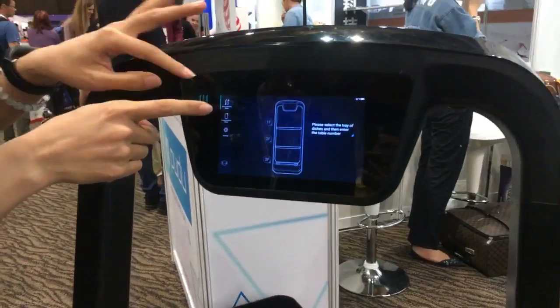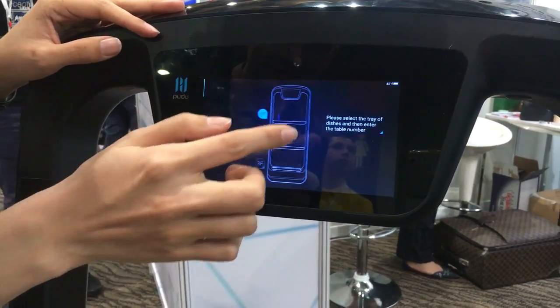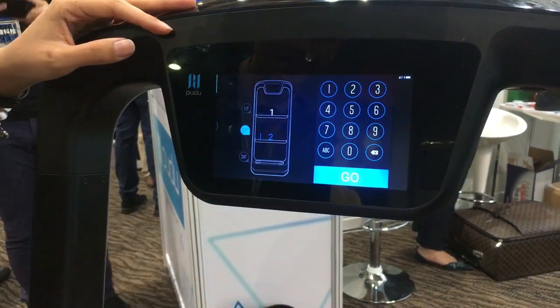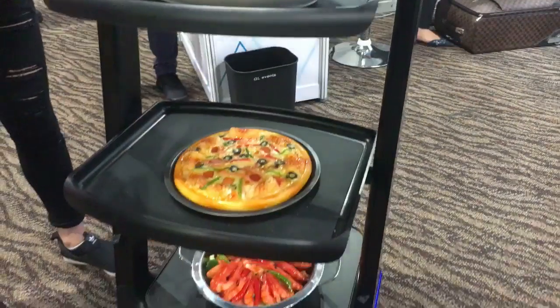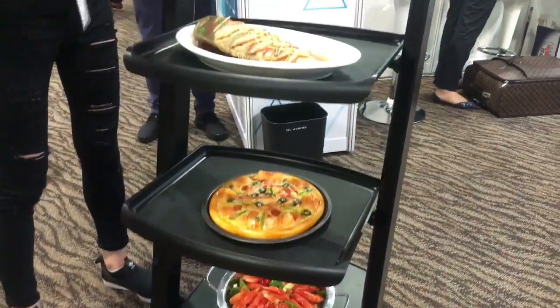This is our delivery mode. We import the table number, like table one and number two. This is the dishes for table one and this is for table two. We set up the middle one as table one and this one table two. Then let it go.